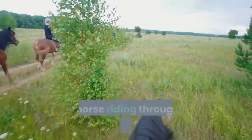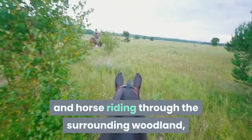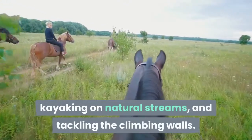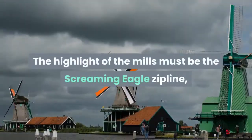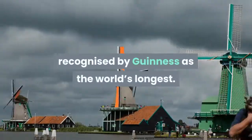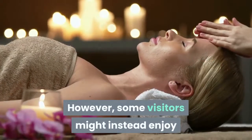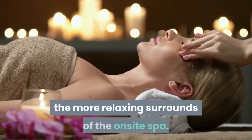These include trekking and horse riding through the surrounding woodland, kayaking on natural streams, and tackling the climbing walls. The highlight of the mills must be the Screaming Eagle zipline, recognized by Guinness as the world's longest. However, some visitors might instead enjoy the more relaxing surrounds of the on-site spa.